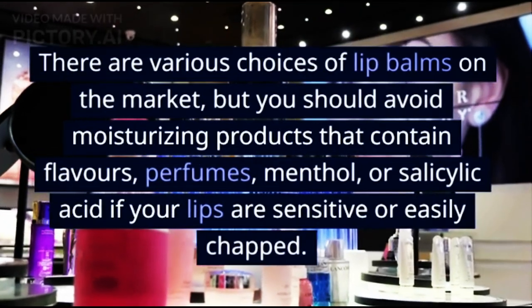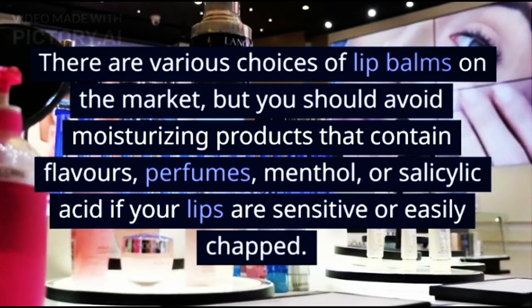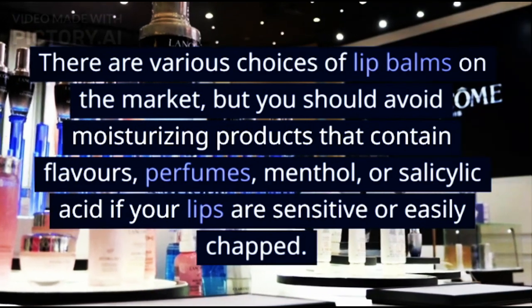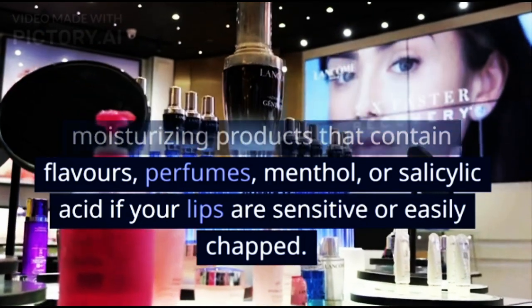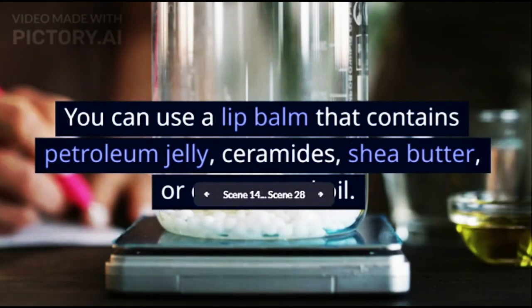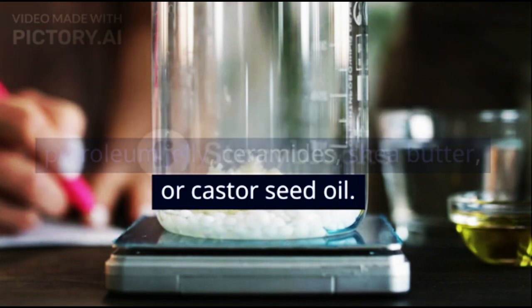There are various choices of lip balms on the market, but you should avoid moisturizing products that contain flavors, perfumes, menthol, or salicylic acid if your lips are sensitive or easily chapped. You can use a lip balm that contains petroleum jelly, ceramides, shea butter, or castor seed oil.